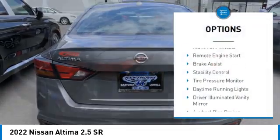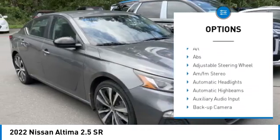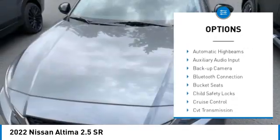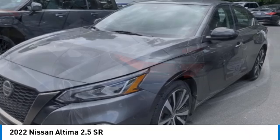Blind spot monitor, aluminum wheels, remote engine start, brake assist, stability control, tire pressure monitor, daytime running lights, driver illuminated vanity mirror, four-wheel disc brakes, front wheel drive.